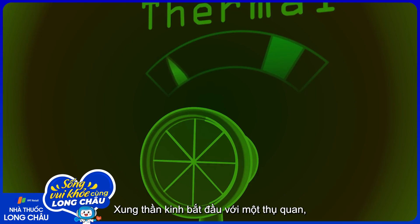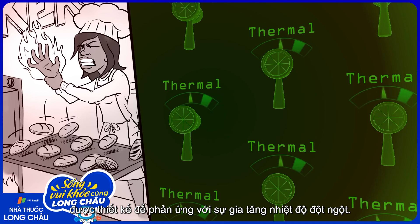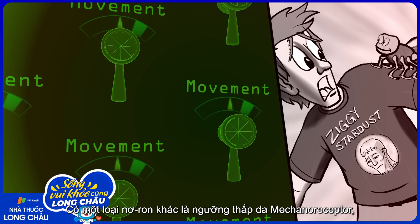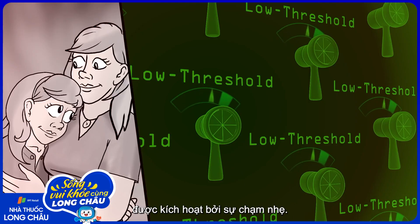The nerve impulse starts with a receptor, a specialized part of each nerve where the electrical impulse begins. One nerve's receptor might be a thermal receptor, designed only to respond to a rapid increase in temperature. Another receptor type is attached to the hairs of the forearm, detecting movement of those hairs such as when a spider crawls on your skin. Yet another kind of neuron is a low-threshold mechanoreceptor, activated by light touch.